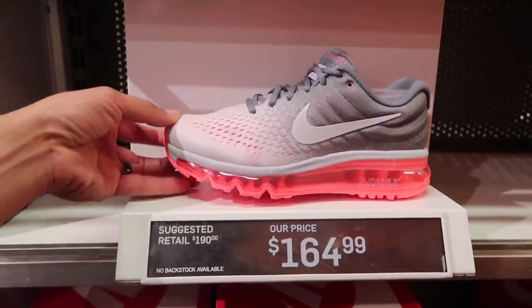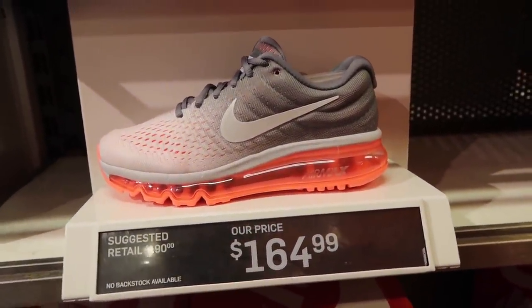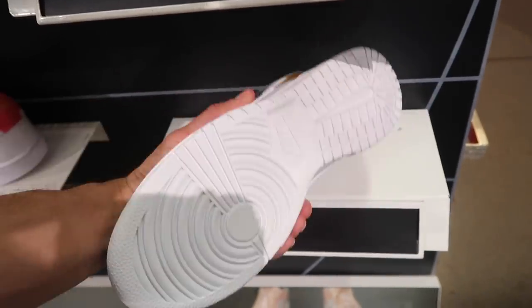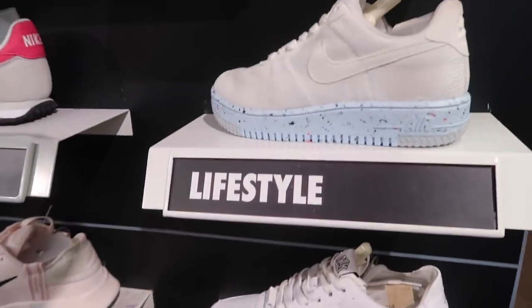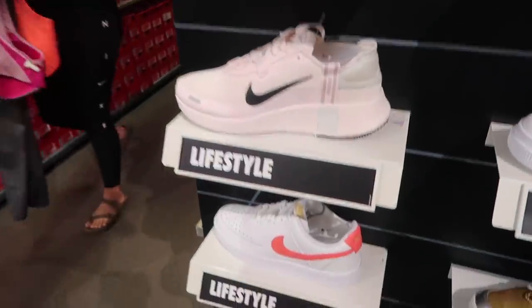Women's Air Max 2017 super clean gray and pink but too pricey at $165. This little end cap — people have been finding these Dunks for great deals but they're still $120 here. Air Force One Pixel, Crater 270 in black at $150, Vapor Max — none of these even have prices on them.